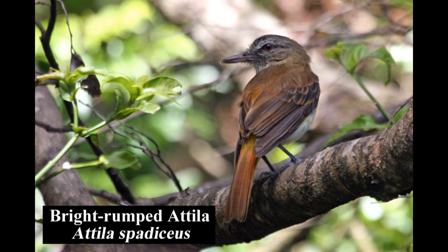The distinctive bright-rumped attila is a common and widespread flycatcher of mature forest, forest edges, second growth, and gardens. It has a habit of flicking its tail up and down while perched.